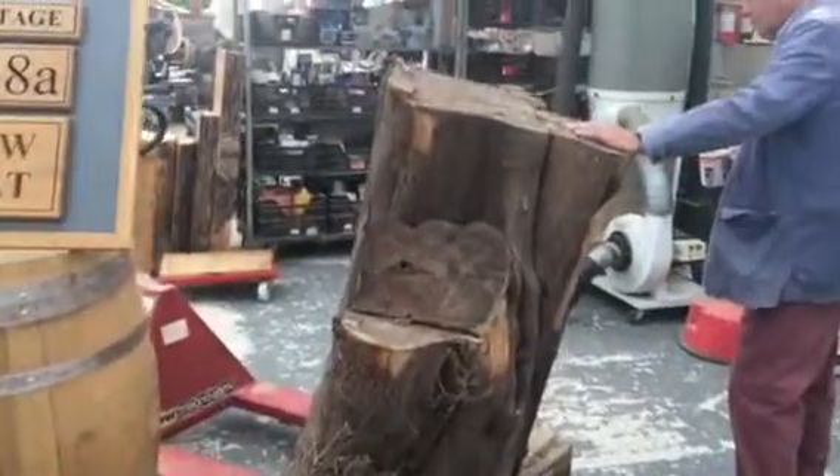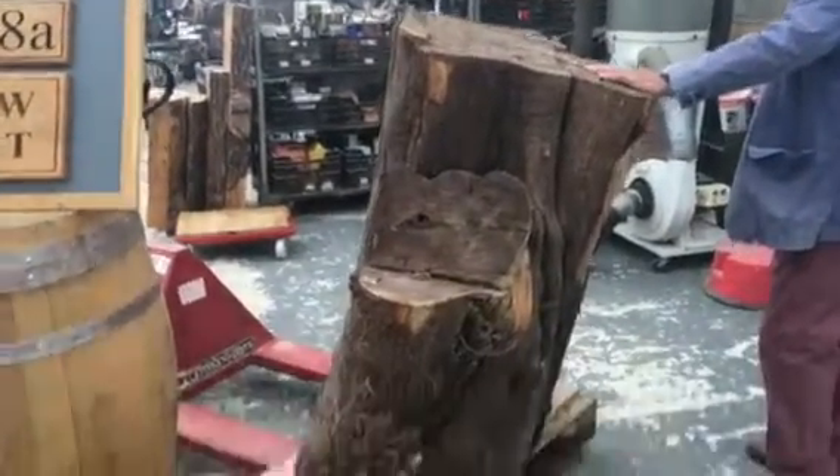This is the bottom end of it, you know. The estimation for this tree is 350 to 400 years old. Really old. Really old. Beautiful.